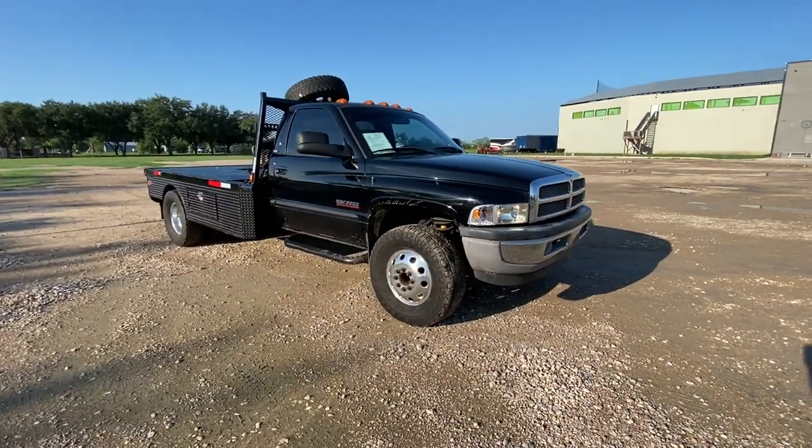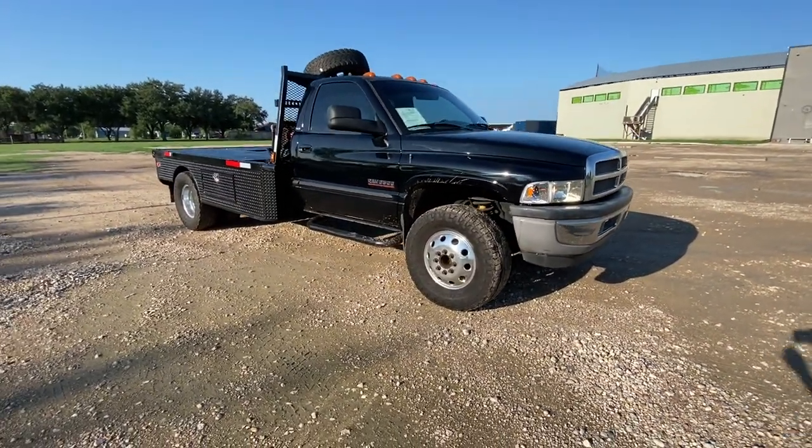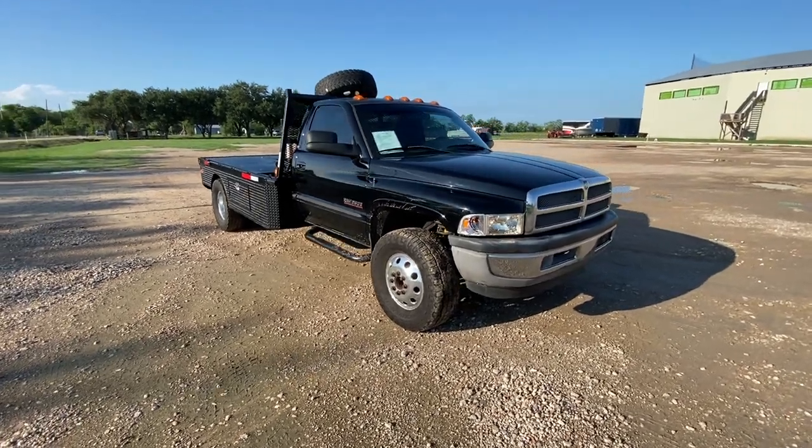This is our 2001 Ram 3500 — 5.9, four-wheel drive, six-speed.